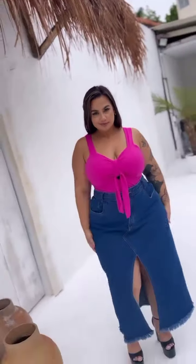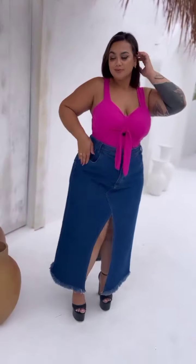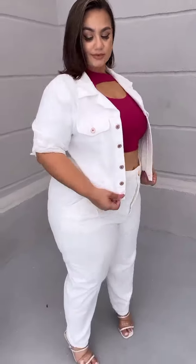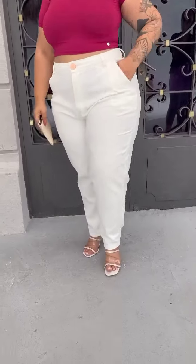We have this lovely maxi denim skirt — it has an open slit on the front — paired with a pink sleeveless top. And then we have this denim set, white in color; it's a pant set with a jacket, paired with a pink top — or red, thank you for watching!